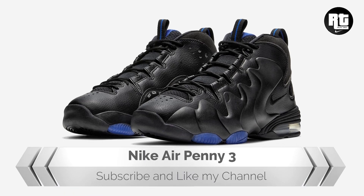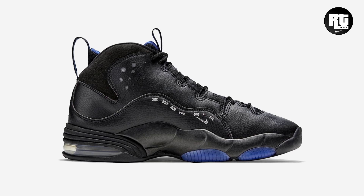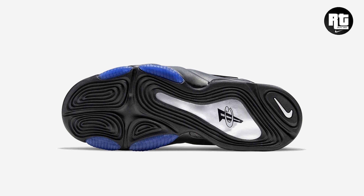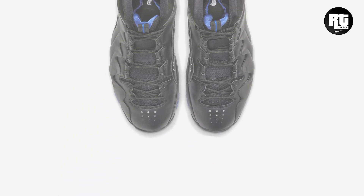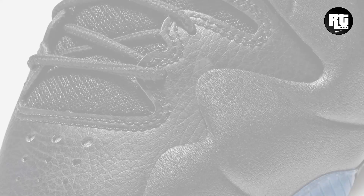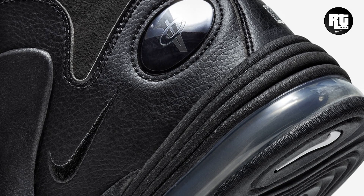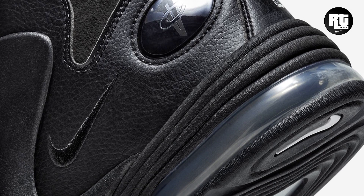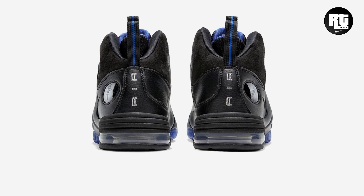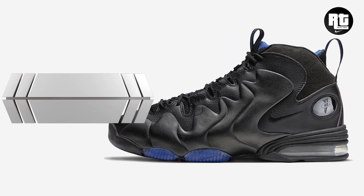Nike Air Penny 3. Together with the Eggplant colorway, Nike will also release the original black and Varsity Royal colorway. Constructed with all-black tumbled leather upper with composite overlays on the side, blue accent color on the collar, midsole, and pull tabs. Penny Hardaway's 1-cent logo appears on the lateral heel, along with an Air Max heel unit. Retail price is set at $155 US dollars, arriving November 20, 2020.